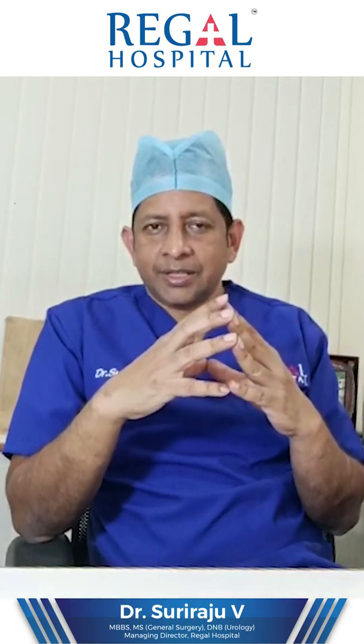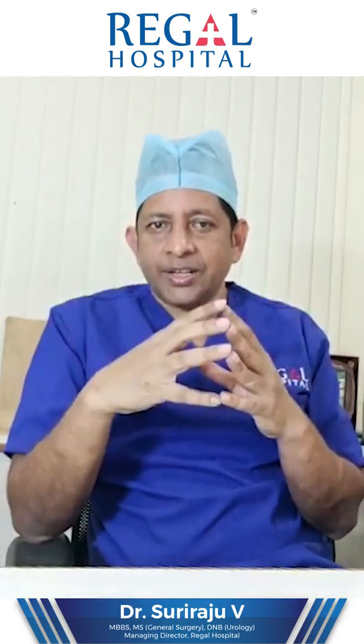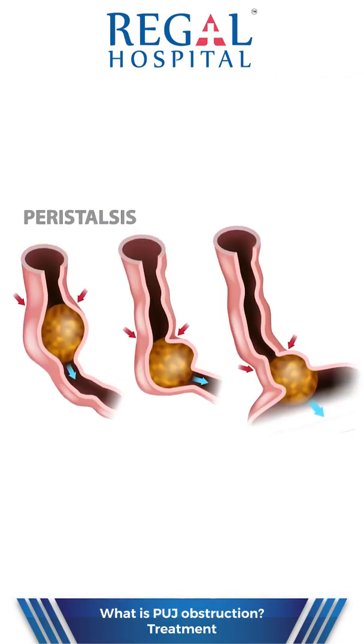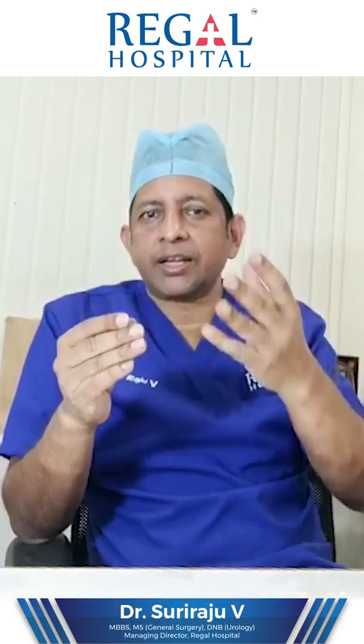What is Pelvi-Ureteric Junction Obstruction? Normally, by 5 months, the kidney is well formed inside the uterus. Once the kidney is well formed, it starts secreting urine and excreting it into the amniotic fluid. In some conditions, there will be a lack of the peristaltic segment at the Pelvi-Ureteric Junction, causing a blockage. As a result, urine cannot be excreted from that kidney.